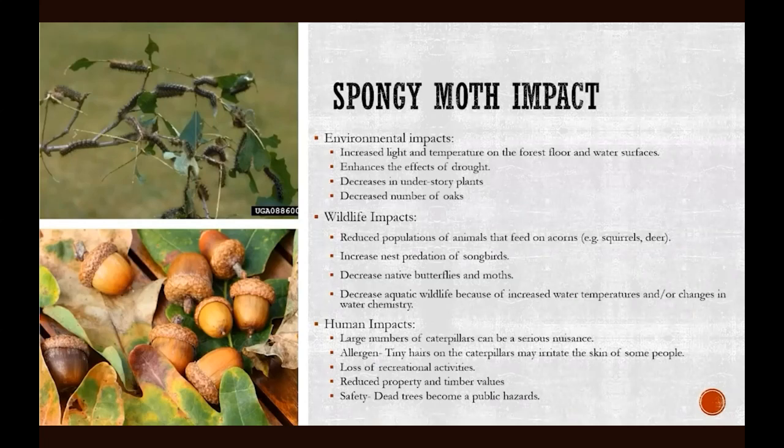Some other impacts of spongy moth include environmental impacts from the defoliation: increased light and temperature penetrating to the forest floor or water surfaces typically shaded by the canopy, enhanced drought effects, and decreased growth of understory plants. Because of tree mortality, you can have a decreased number of oaks, which impacts wildlife populations that feed on acorns. Canopy loss makes songbird nests more susceptible to predation and leaves fewer safe harbors for native butterflies and moths. Changes in water temperature in surface water can also affect aquatic wildlife.